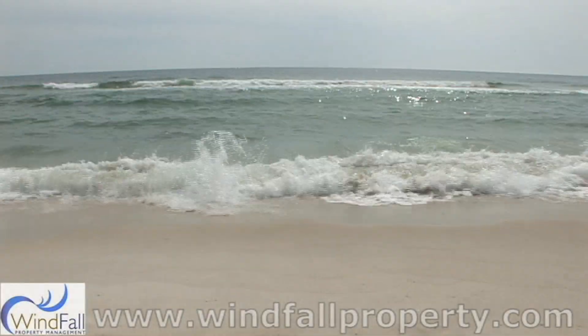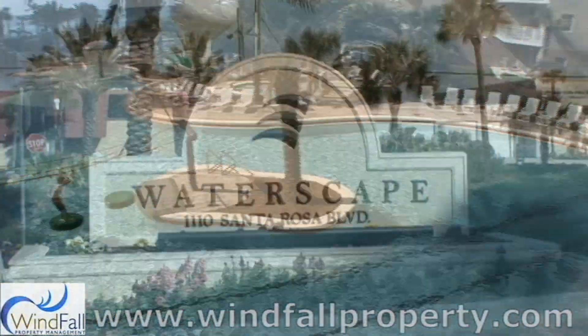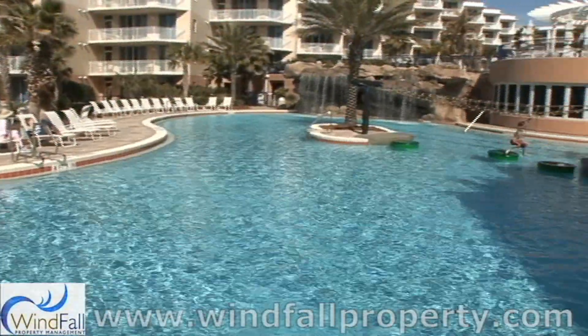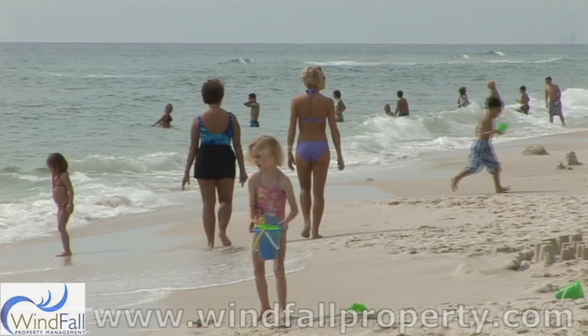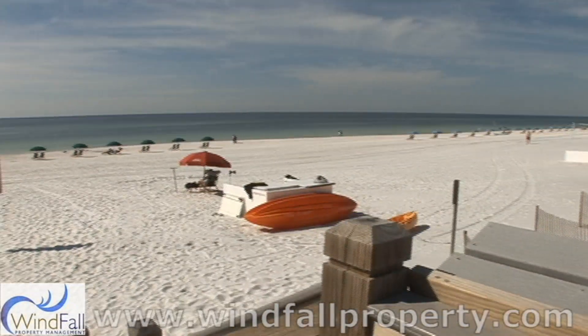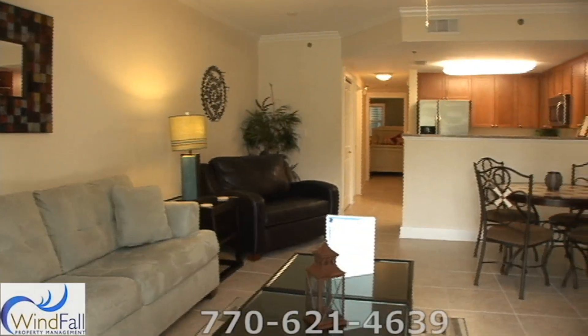Welcome to the newest and most desired destination on Okaloosa Island. This is Waterscape Condominiums, and one word says it all: spectacular. Waterscape is located directly on the beach, with many amenities found nowhere else in the area, in a perfect location between Destin and Fort Walton Beach. Come inside and take a look.